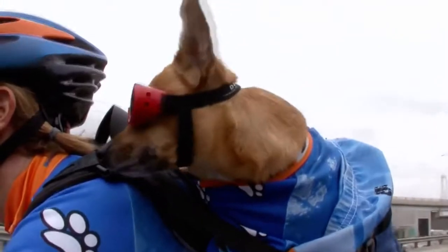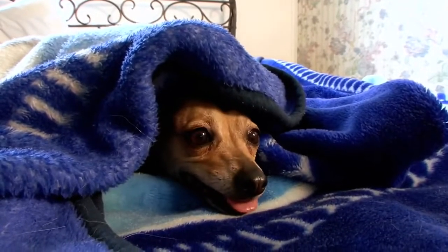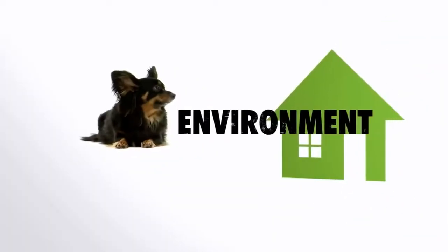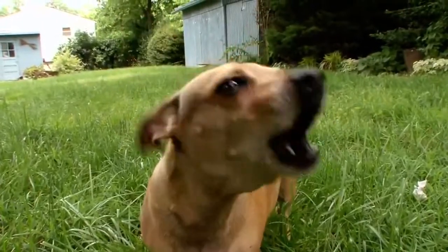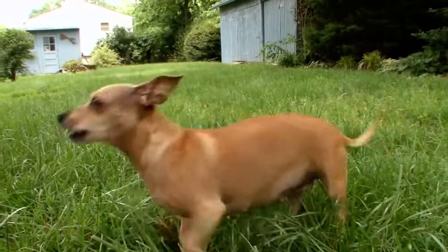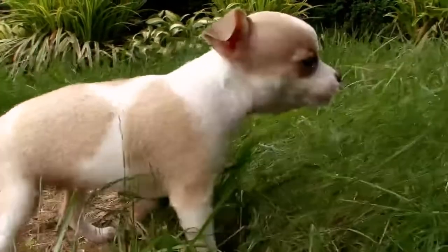Goo the great Cheweenie might brave the elements on his bike rides, but this dog is probably better suited inside a home. Their yappiness can be an issue in an apartment. Crossing a Dachshund and a Chihuahua means you're going to have a dog that barks at just about anything — it's genetically programmed into both dogs. Training can help, but you must start early.